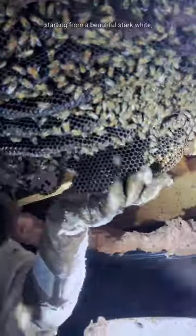As comb gets used it will get darker and darker, starting from a beautiful stark white all the way to a deep black. Brood comb is often darker than honeycomb due to its age and heavy usage. The more baby bees that hatch from the cells, the darker the comb gets.